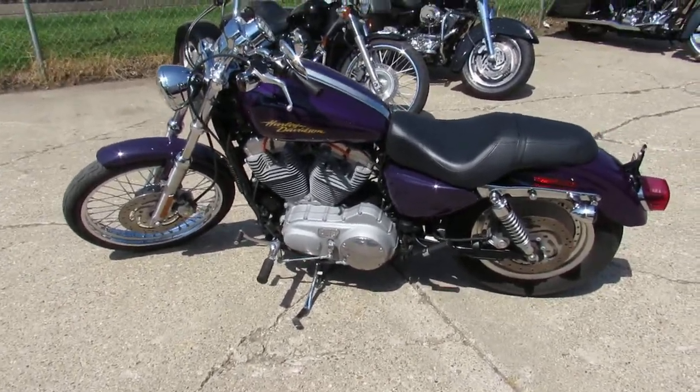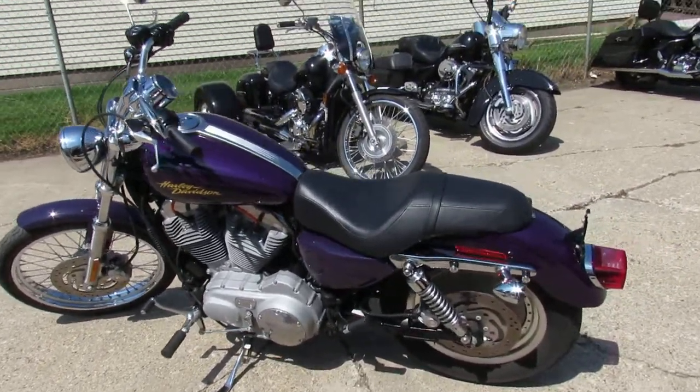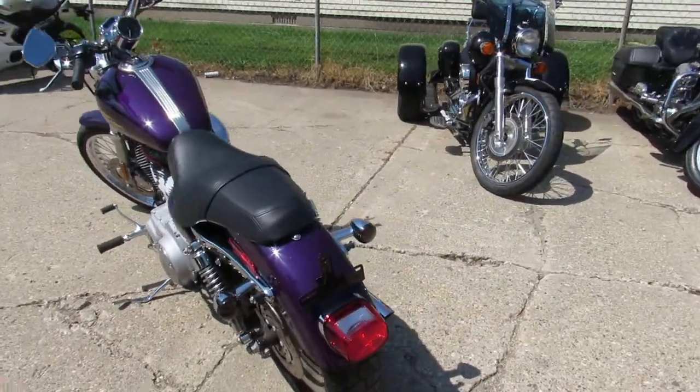Hey guys, it's Approval Powersports doing some videos on our used Harley-Davidsons. We just got another truckload in, so our girls are getting them on the website as fast as they can.